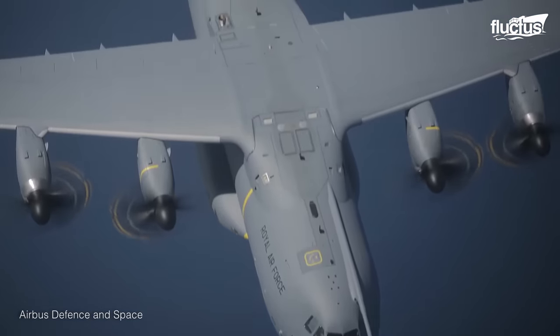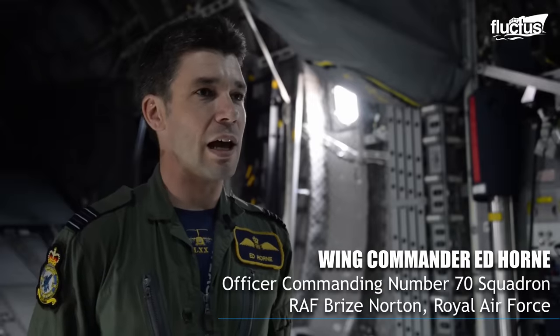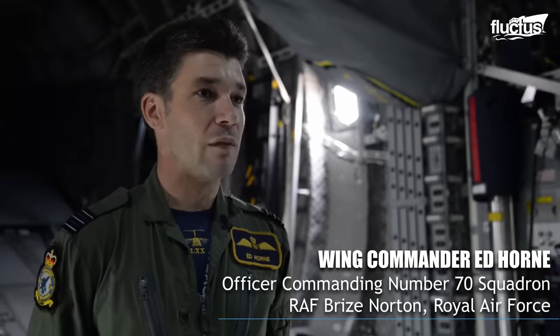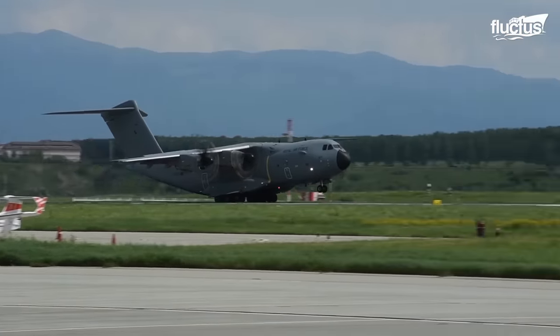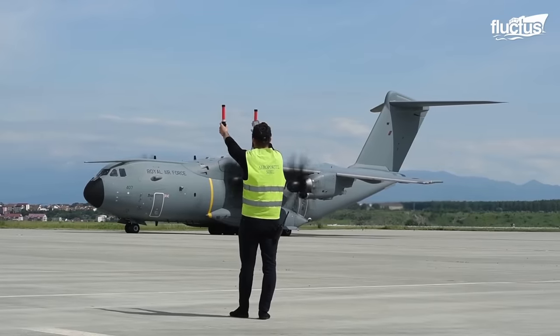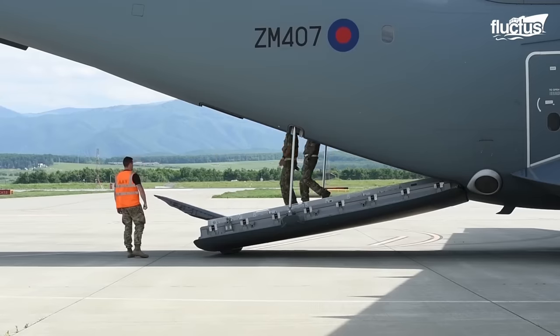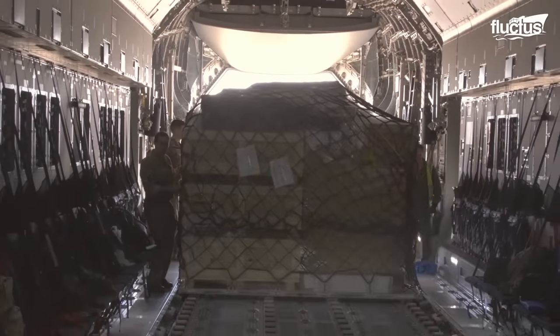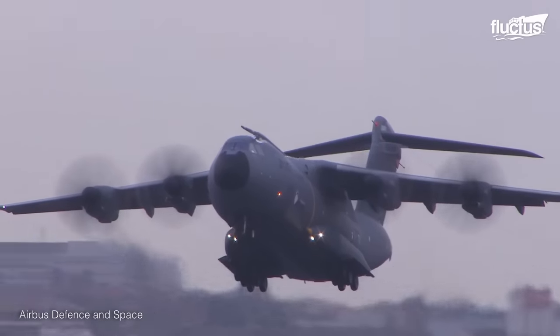The aircraft arrived in service with the Royal Air Force in 2014, and they were still preparing the aircraft for operations overseas. Built to provide tactical airlift and strategic oversized lift capabilities, the Royal Air Force says the A400M can carry a 37-ton payload over 2,000 nautical miles and reach altitudes of up to 40,000 feet.